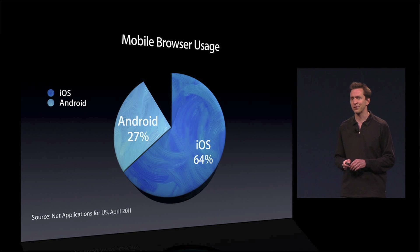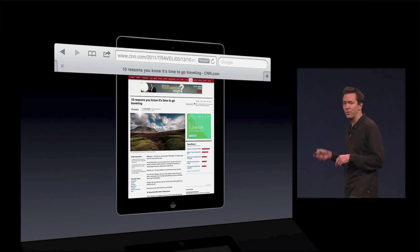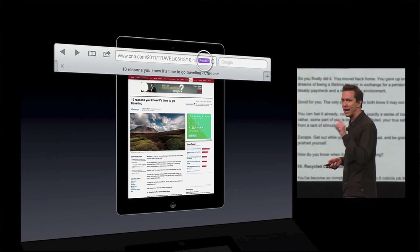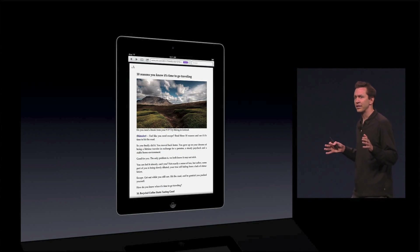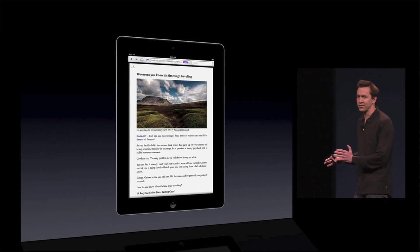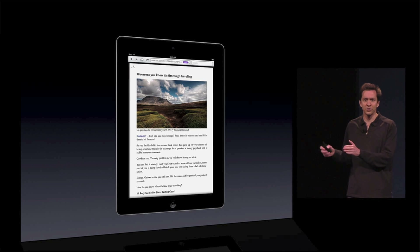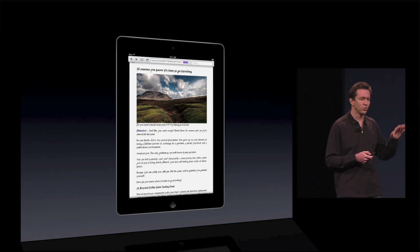In iOS 5, we're making Safari even better. We've got some great features. The first is Reader. Safari Reader becomes available as a new button when you're reading a story on a website. If you just tap on that button, we take the story you're reading and make it front and center. We get rid of all the distractions, set the font size right, and even if it's a multi-page story where you'd have to tap through multiple web pages normally, we put it in a single scrolling story. It's really convenient.